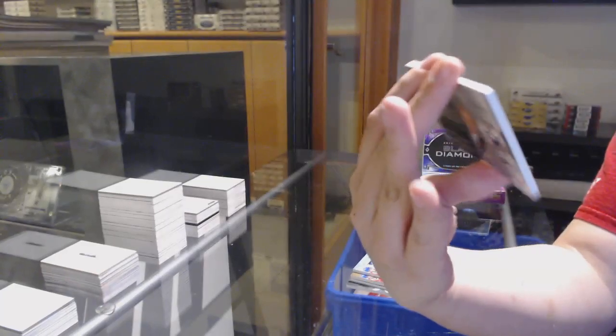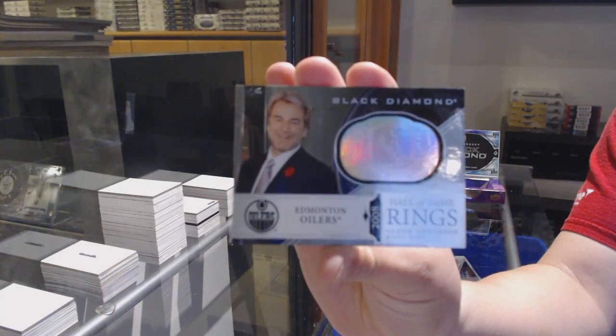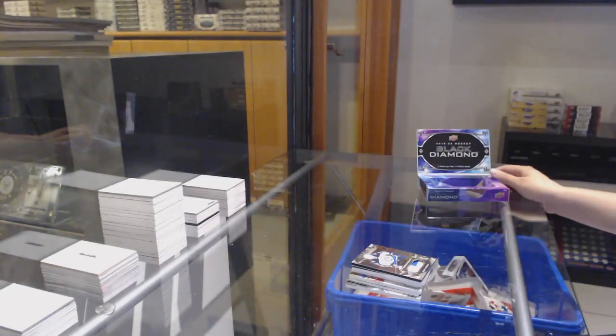Number to 25's Blake Wheeler Premium Relics, and a Hall of Fame Rings of Glenn Anderson. There you go, sir.